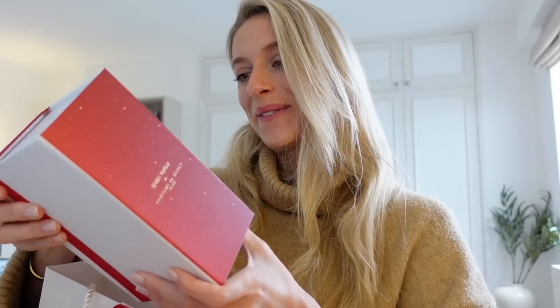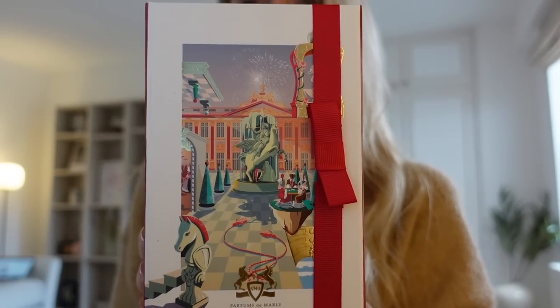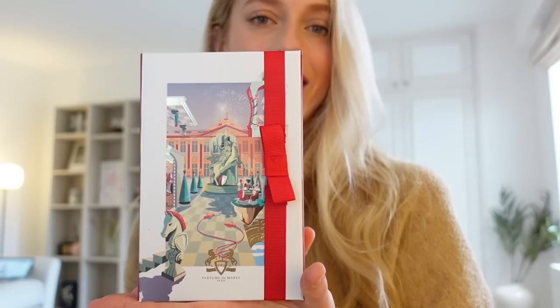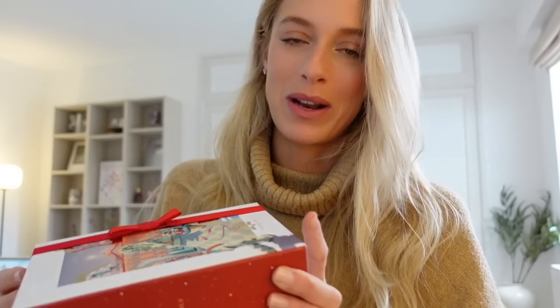This is like another everyday type of perfume for me that I love just as much as Le Vent by Ormond Jane. If you've been following me, you know how much I'm obsessed with that fragrance. So let's take a look. Oh my gosh, this is so pretty. Look at this packaging — it is so gorgeous. It looks like the Chateau de Versailles dressed up in festive attire. This is beautiful. I don't even want to open this — I feel like I should open it for Christmas, but I can't wait.